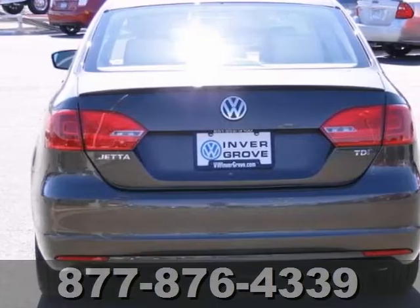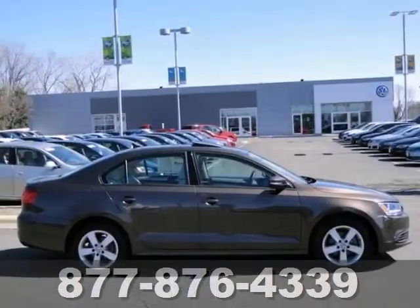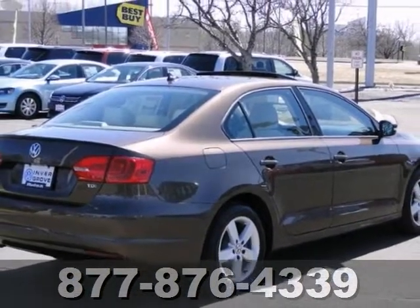It also has heated front seats, heated side mirrors, and keyless entry. And with a power sunroof, it won't be here long. Come in for a test drive.